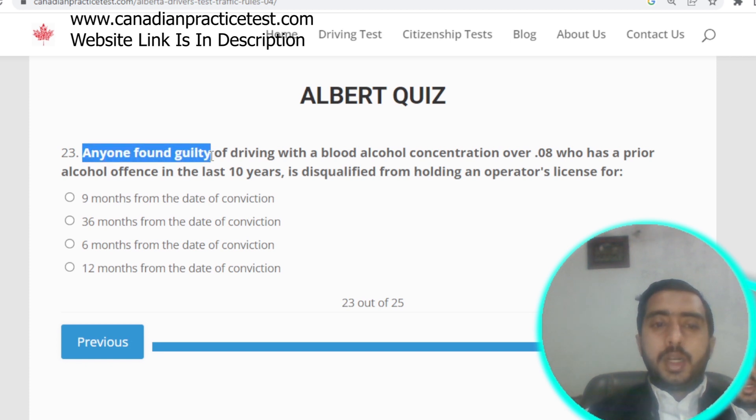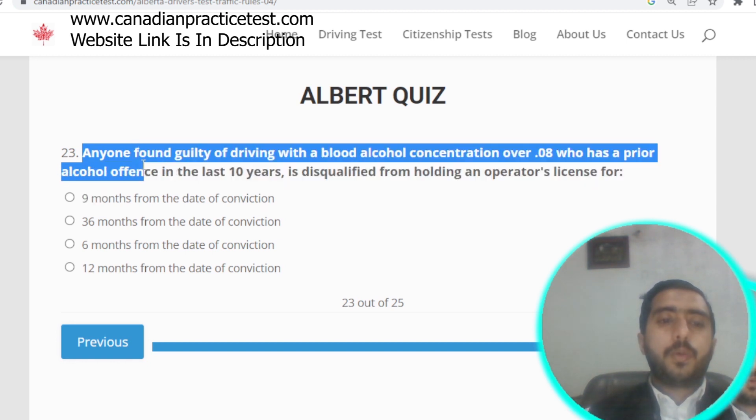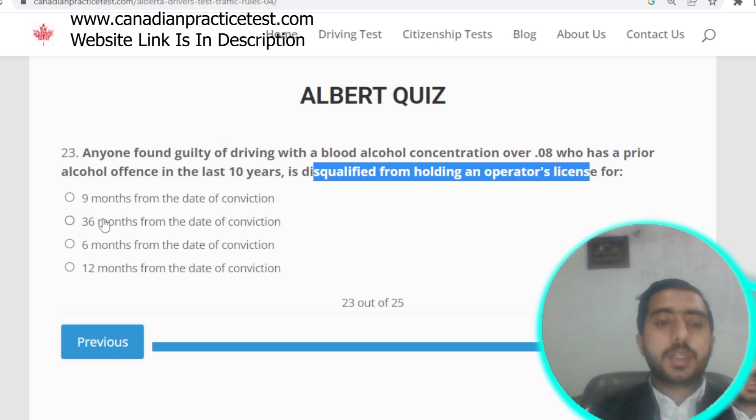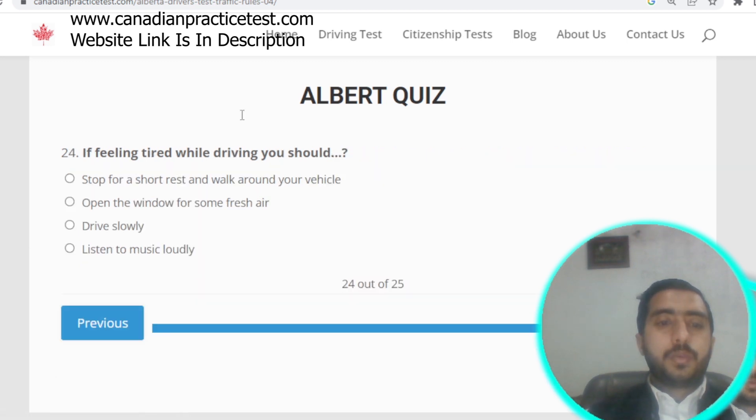Question number twenty-three: anyone found guilty of driving with a blood alcohol concentration over 0.08 who has a prior alcohol offense in the last 10 years is disqualified from holding a driver's license for 36 months from the date of conviction. Option B is correct.